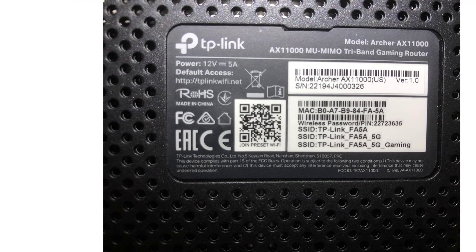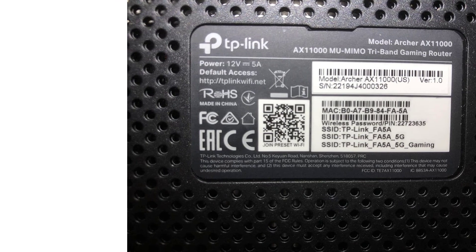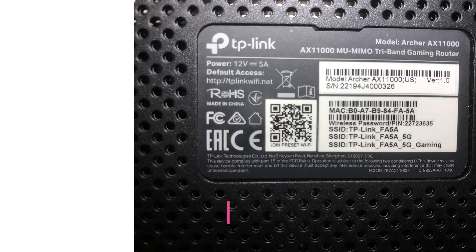For those willing to allocate a slightly larger budget, the RE-ERGE 5 presents significantly improved throughput. Nevertheless, the AX10 remains a reliable option.